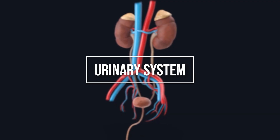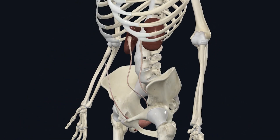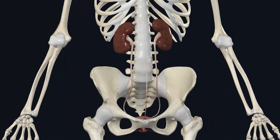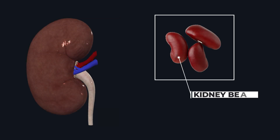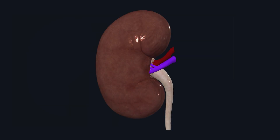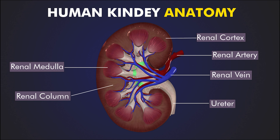Let's look at the urinary system in detail. The main organ of the urinary system is the kidney. Kidneys are a pair of organs located in the back of our abdomen on either side of the vertebral column. They are shaped like kidney beans and are dark brown in color. In an adult human, a kidney is about four to five inches long, two to three inches wide, and about one inch thick. I have made a detailed video on the structure and function of the kidney, and I will add the link in the description.